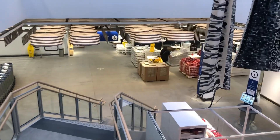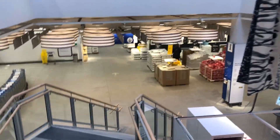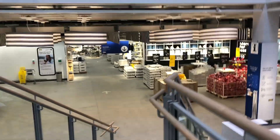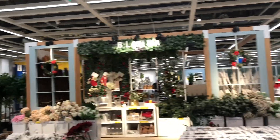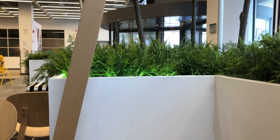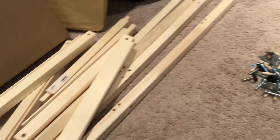At this point we'd been at Ikea for an hour and I had completely given up hope, until right at the end we saw this little shelf. I looked it up online and it was perfect. I didn't even get to see it in person, so of course I had to buy it and go with my gut.